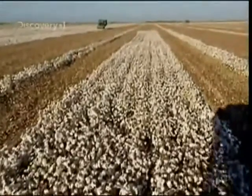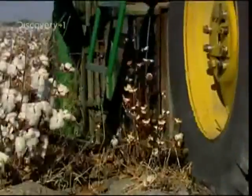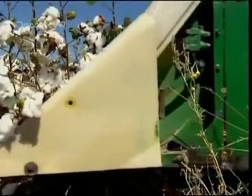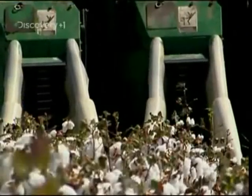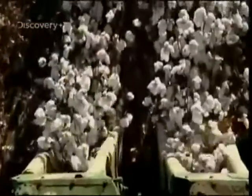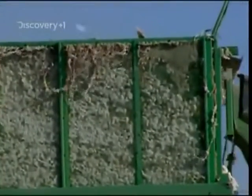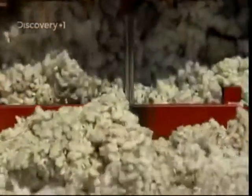In just five minutes, this machine can harvest as much cotton as a human picker can manage in a whole day. It works by using lifters to direct the cotton plants between rotating drums, which are attached to a series of spindles covered in barbs that pluck the ripe balls of cotton from the stem. The cotton is then blown through a tube into a basket at the back. Once Juan has filled his truck, Francisco Gonzalez compresses the whole lot into massive bales ready for transportation.